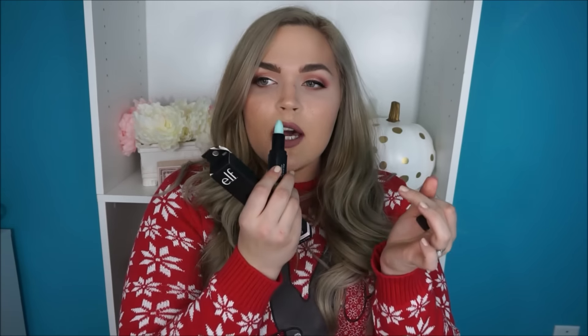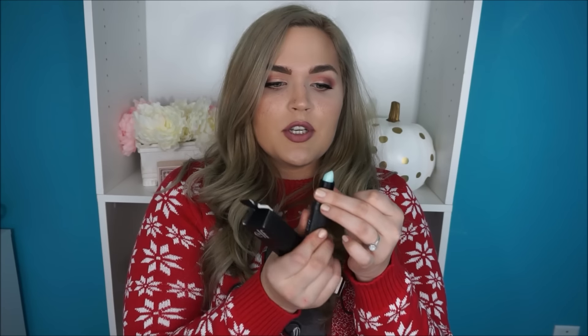They came out with two new lip exfoliators. The first is Mint Maniac. If you've never tried the e.l.f. lip exfoliator, it's essentially just a sugar scrub — little granules of sugar that help exfoliate your lips. They obviously have no color payoff. I like that they're in a lipstick-style tube because it makes it so easy to exfoliate your lips. Something grosses me out about pot lip exfoliators — I just don't like dipping my fingers in products over and over again.